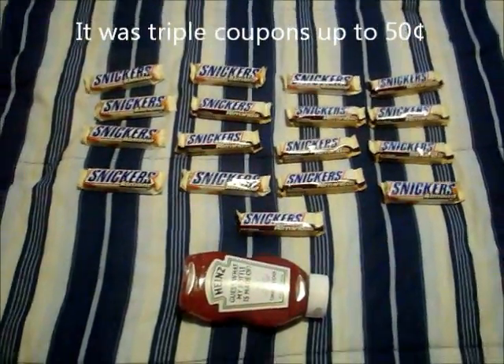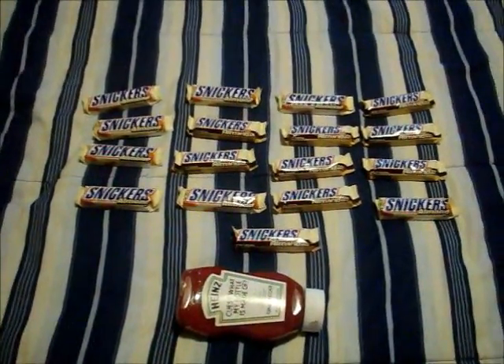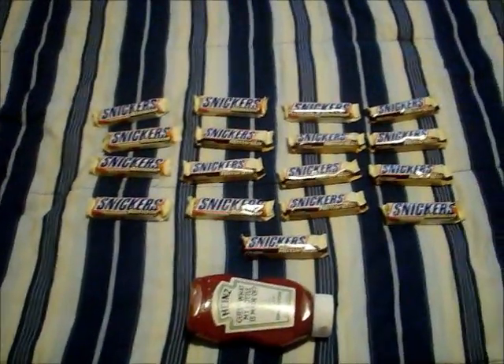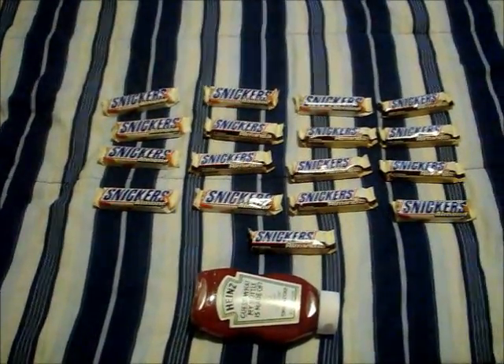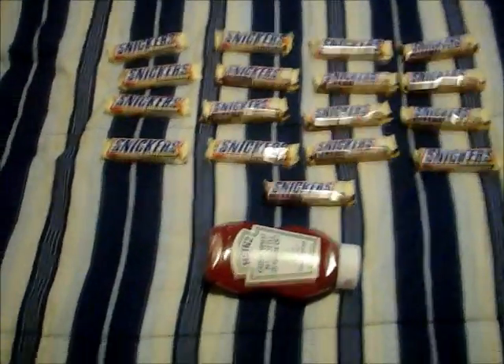Here is my next video, and this is some of the deals that I got with triple coupons at one of the local grocery stores here, not Hy-Vee. The Snickers bars are on sale three for $2, and I had a 50 cent off two coupon, so that made them completely free with triple coupons. And then the Heinz ketchup,